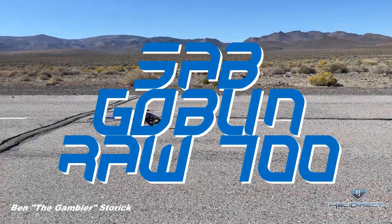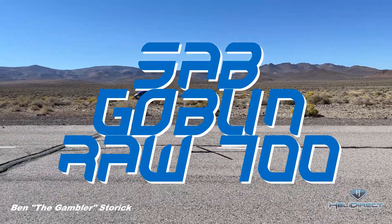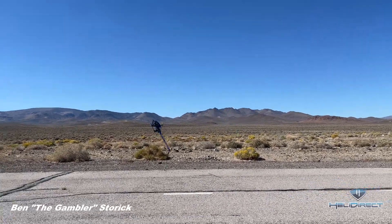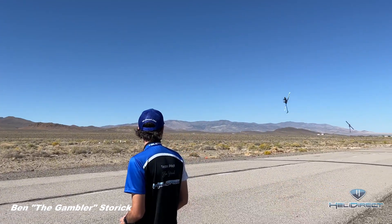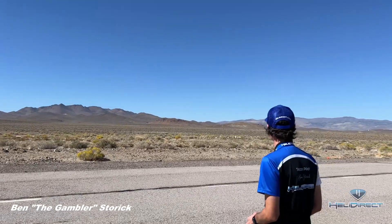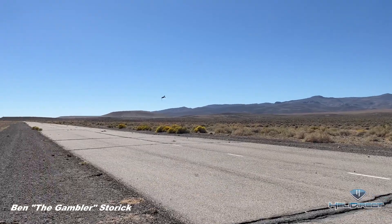Hey, what's going on guys, Ben Storick here. Today I thought I would do something slightly different and commentate along with one of my heli flight videos — taking off nice there. This video is taken in Fernley, Nevada at the 2022 Heli Hoedown, it's a great event. Going into some nice forward hurricanes here.